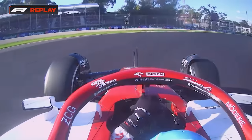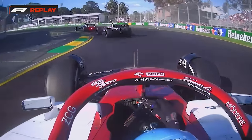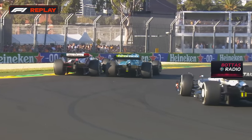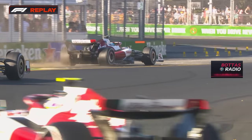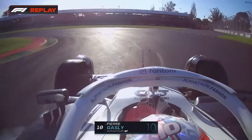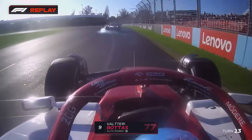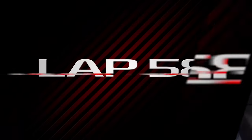This is Valtteri Bottas getting very, very close indeed as the Aston Martin of Lance Stroll squeezes his way down the inside. 'Stroll made me go off the track — better review the overtake.' Pierre Gasly has locked up into Turn 13 and gone onto the grass. As a result, Gasly has been passed by Valtteri Bottas — nice gap on the inside, don't mind if I do.